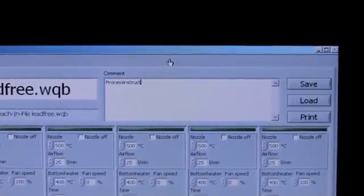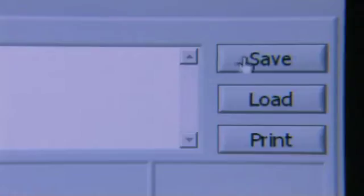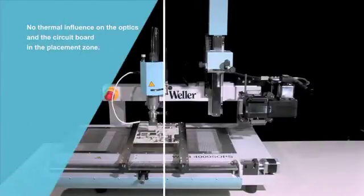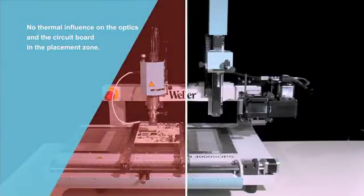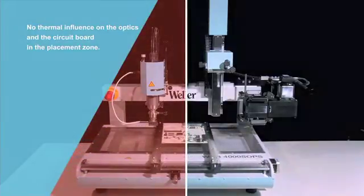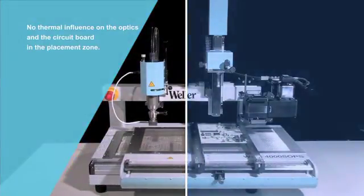General comments or more detailed information about additional work operations can be saved within an individual profile. The division of the work area of the WQB-4000 SOPS into a hot and a cold zone prevents components from being subjected to unnecessary heat exposure.